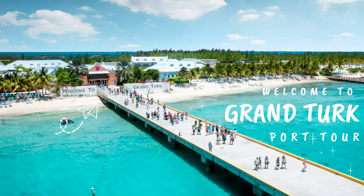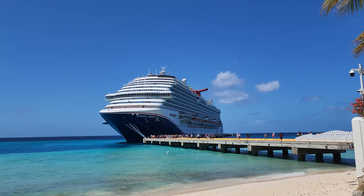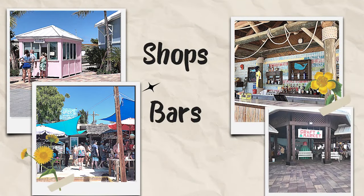Welcome to Grand Turk, a beautiful island with turquoise waters where you can swim at the port. It's really close to the cruise ship. We're going to take a look at what is at this port, including the shopping, bars, the beach, and of course the Margaritaville pool.